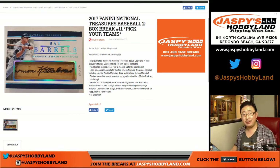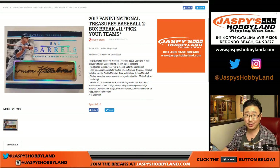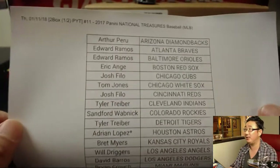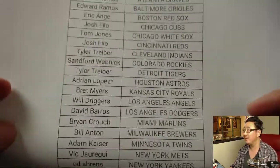Hi everyone. Happy New Year. Happy Thursday. Joe for jazbeeshobbyland.com with a two-box break of 2017 Panini National Treasures Baseball. Pick your team number 11 from jazbeeshobbyland.com. Second half already in the store, so if you want to run this back tonight, we've got plenty of time to do that on a Thursday. Break 11 for the 11th. So lucky 11.